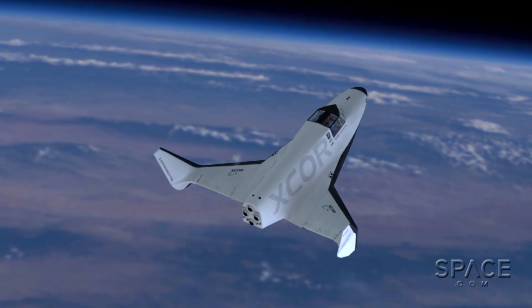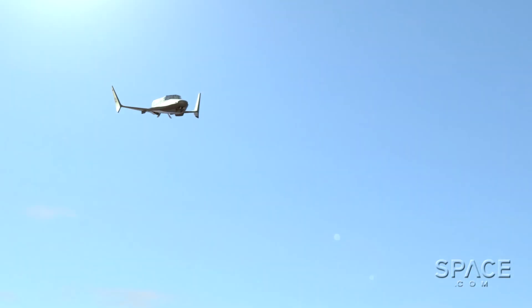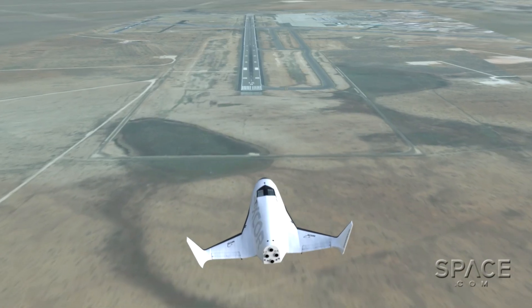Our goal is to make space accessible, and ultimately we have to go orbital and even beyond. But to be realistic, if we can get to a suborbital vehicle the way Lynx is projected to operate in a few years, I think that's really a great achievement.